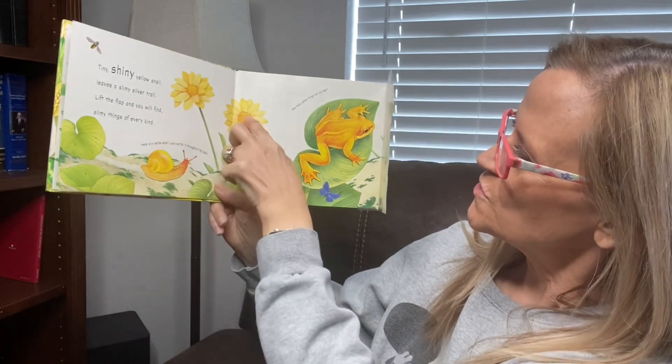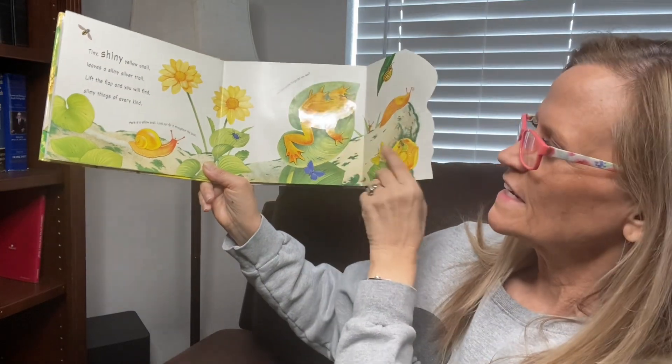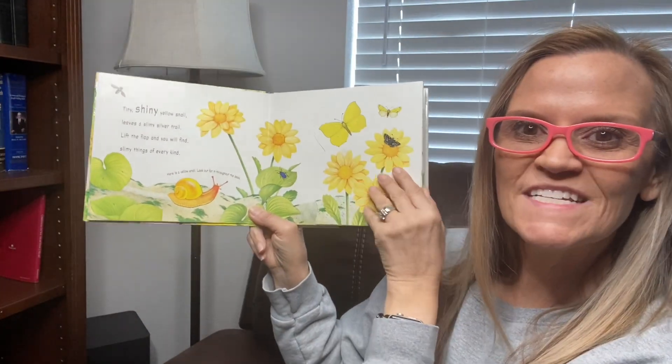So counting the yellow things: one, two, three, four, five, six, seven, eight, nine, ten. I see ten. Did you see ten?